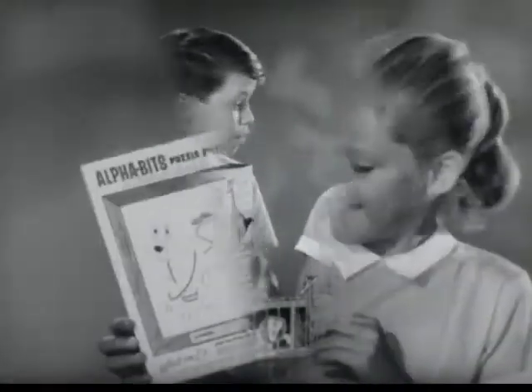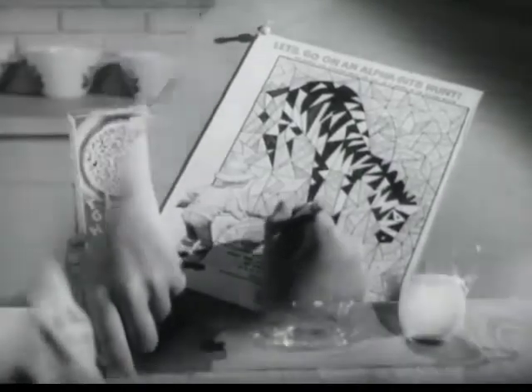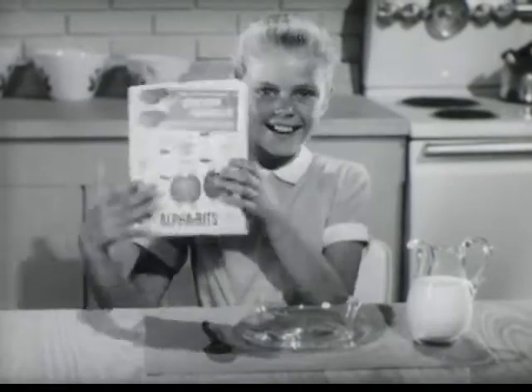You can get entertaining cutouts, fascinating picture puzzles, and fun to do coloring pictures. Now, a package of Post Alphabets is more fun than ever.